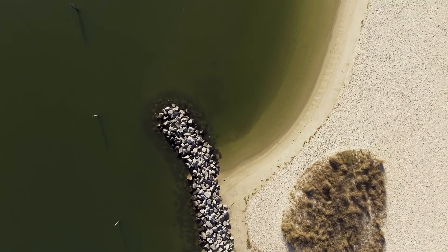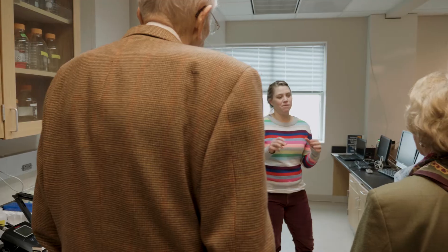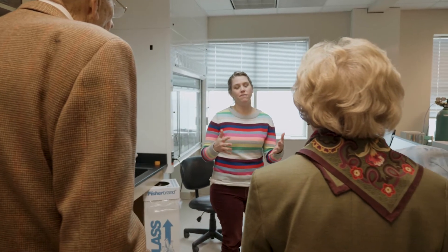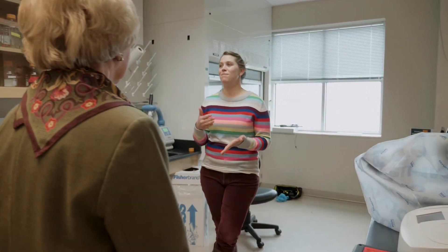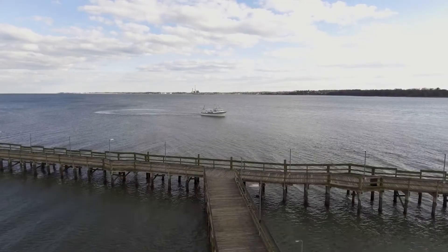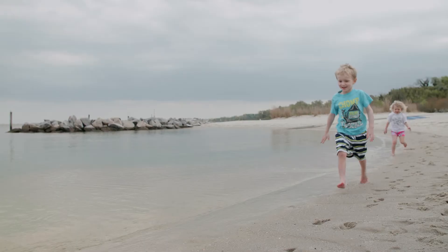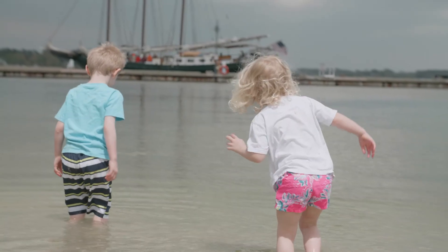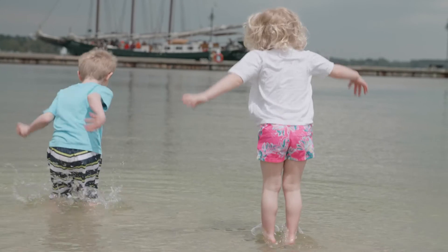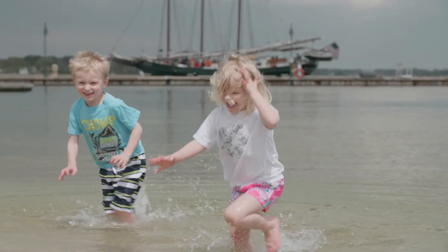It would be wonderful if with this research they discover the causes of different things that happen in the Chesapeake Bay — things that will ensure that the watermen can make a living, that tourism is still thriving on the Chesapeake Bay, and that there's a water quality where no one has to worry about going swimming in the Chesapeake Bay.